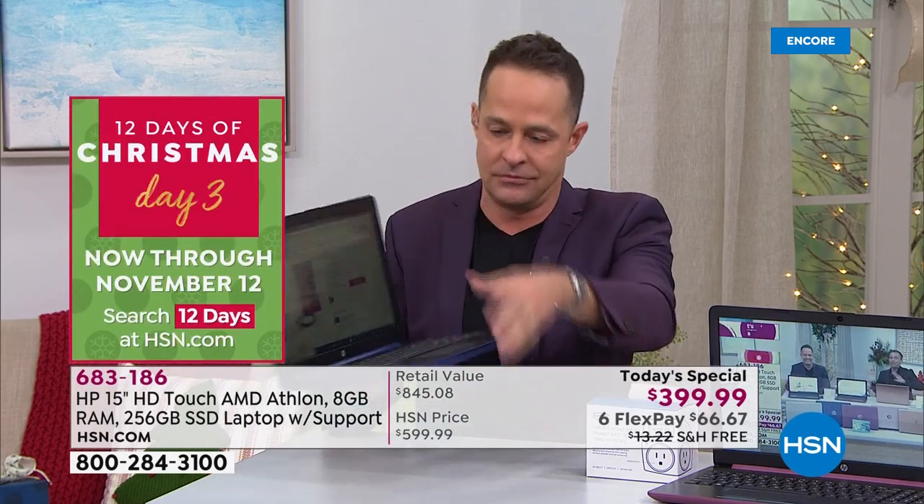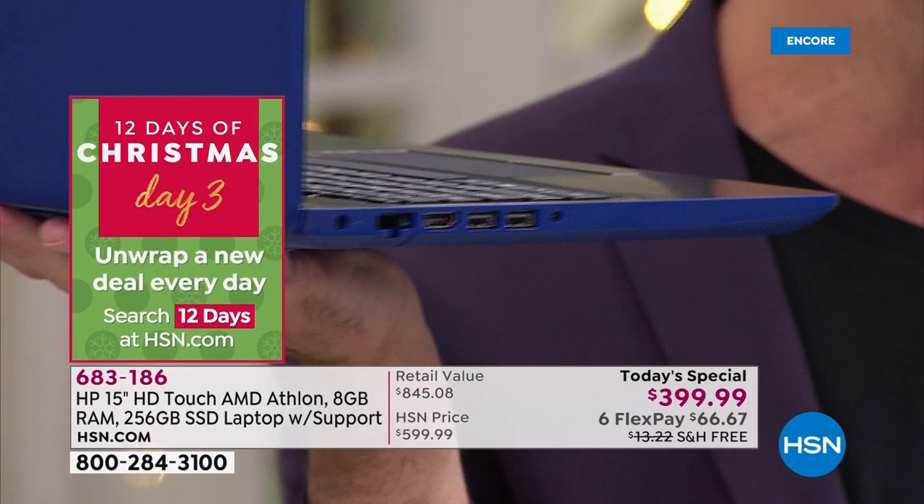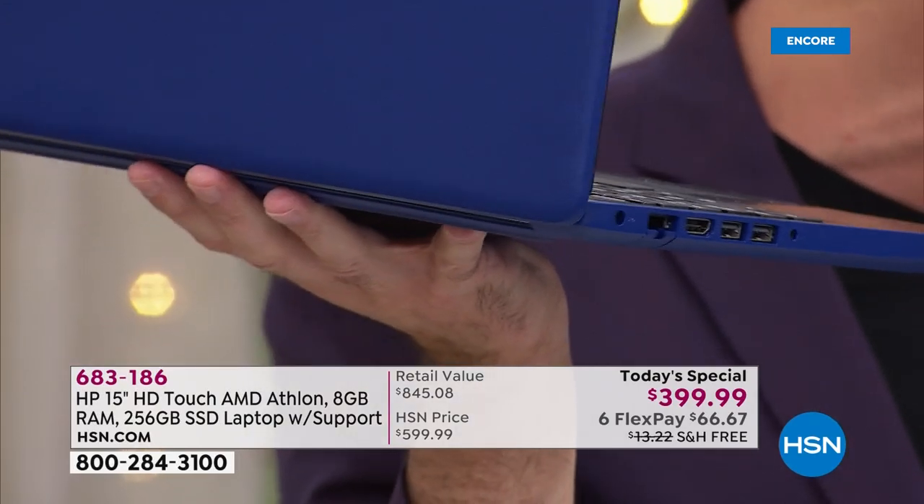Someone asked: can I plug this into another monitor? Absolutely — because this has an HDMI port. I'm telling you, if you've thought of it on a computer, it's in this computer.